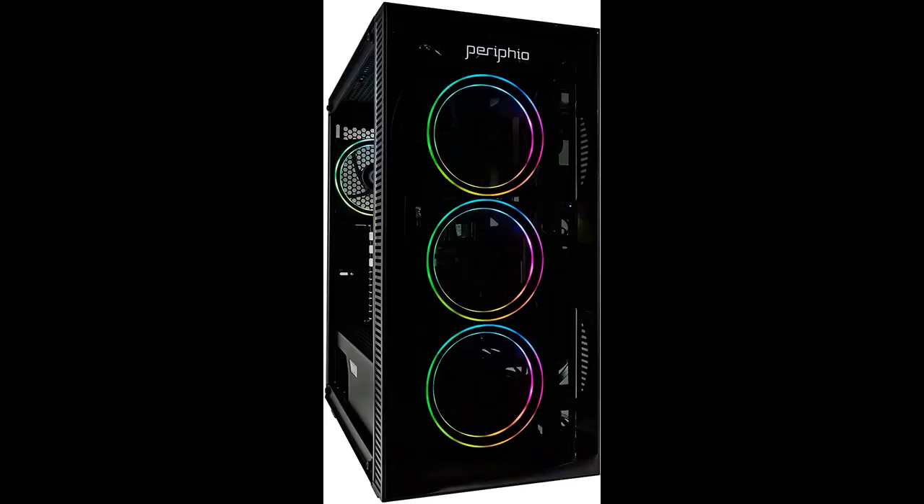Why choose the Periphyo Terra Gaming PC Computer? Below are some reasons why you should choose it.